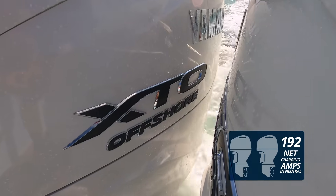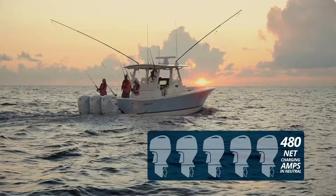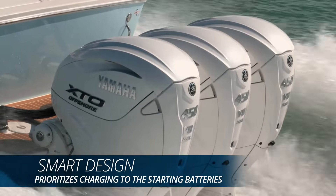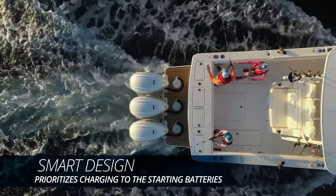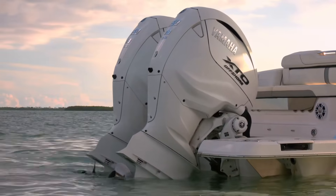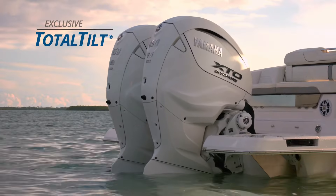Electric amperage is stackable by the number of outboards being run for high-demand applications, while smart design prioritizes charging to the starting batteries, keeping them fully charged at all times.